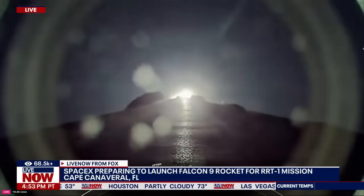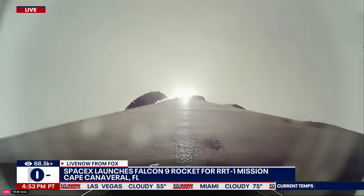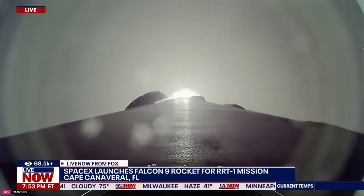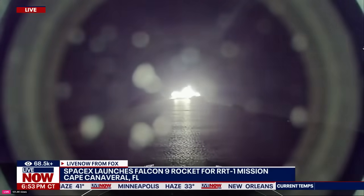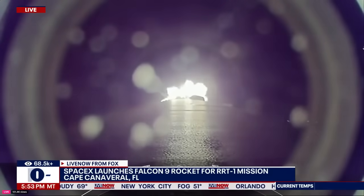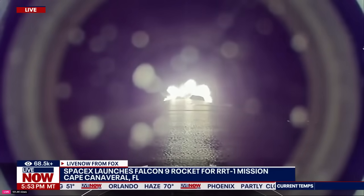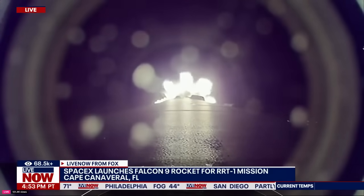Moments ago, we throttled the engines down on the first stage in preparation for max Q, or maximum aerodynamic pressure. Falcon is supersonic. Max Q is a critical moment during flight because the combined stresses caused by Falcon 9 accelerating through the atmosphere and the ambient static pressure are at their greatest. And the rocket typically needs to go about 17,500 miles per hour horizontally in order to avoid being pulled back down to Earth and get into orbit. You can track our progress to orbit by keeping an eye on the stage one telemetry in the bottom corner of your screen.